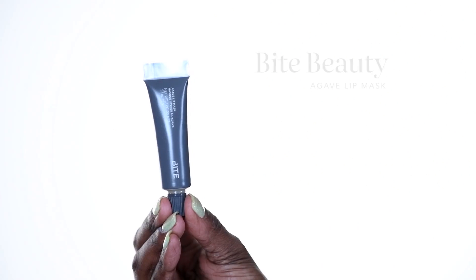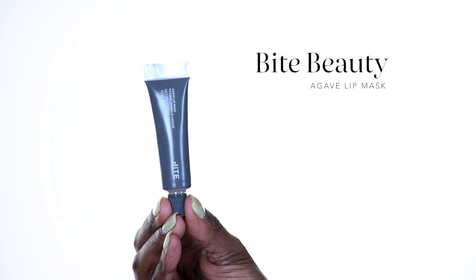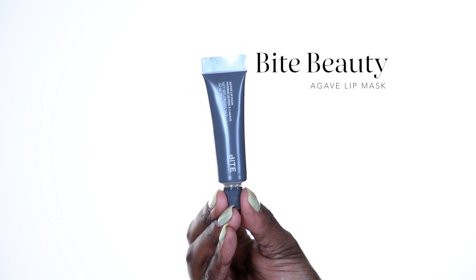At night, I like to use the Bite Beauty Agave Lip Mask. I like to use this at night because it's a little bit thicker and more hydrating, and your lips will be a little bit shiny overnight. I use about a rice grain amount — just pump it out onto your finger and smooth it all over your lips. Very thick and very protective.